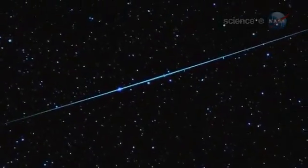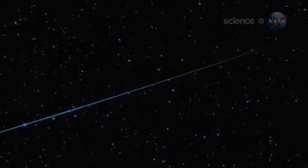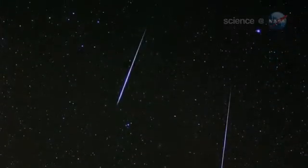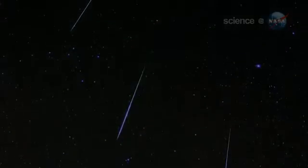Eta Aquarids are fast, moving at about 148,000 miles per hour. They often trace long paths across the sky, sometimes leaving glowing, smoky plumes in their wake.